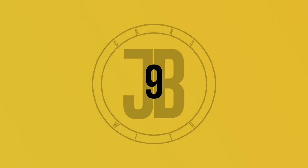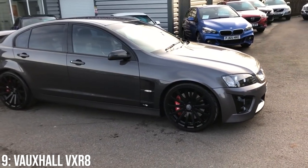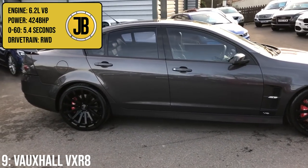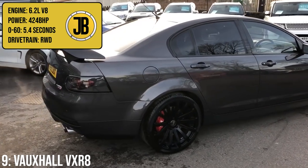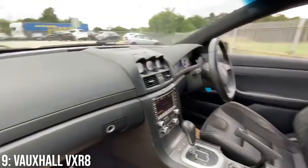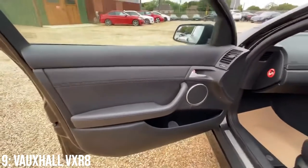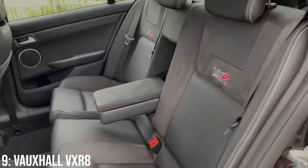VXR is Vauxhall's sporty badge here in the UK, while in Europe it's known as OPC. Wherever you are, the VXR8 is a proper super saloon for the money, with its 6.2-litre V8 LS3 that produces 424 brake horsepower, getting from 0 to 60 in 5.4 seconds. The car was built to rival the BMW M5 and Mercedes E63 AMG, and though it's inspired by the Australian V8 Supercars — given its original badge is a Holden one — it's actually a descendant of another super saloon, the Vauxhall Lotus Carlton, which is already a cult classic.